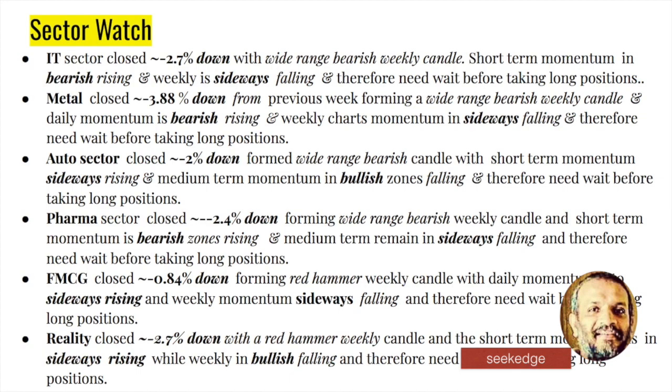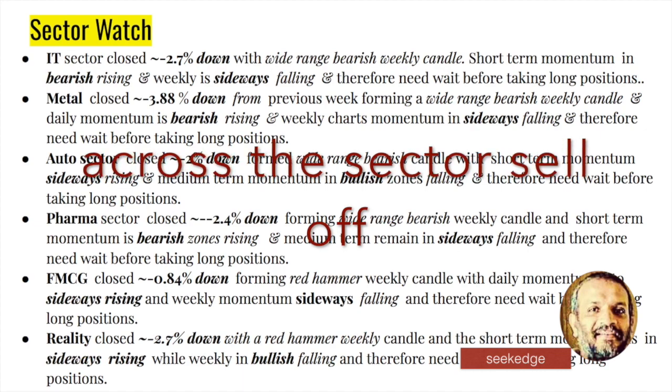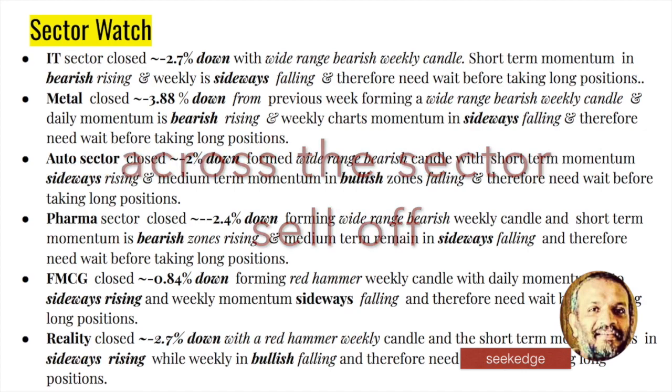Looking at the different sectors: it's not just the IT sector — it's a big crash across all sectors. IT was down 2.7%, metals down 3.88%, oil and gas sector down 2%, pharma down 2.4%, FMCG less than 1% down, and reality down 2.7%. A big fall across all sectors, and none of the sectors are bullish enough on both weekly and daily timeframes. Unless the support of the 200 EMA is breached, one may not be confident to take short trades, except for specific stress stocks. Across sectors bearishness hasn't fully come in — there's still some bullishness in auto on the medium term, some sideways in pharma, and bullishness still in FMCG.